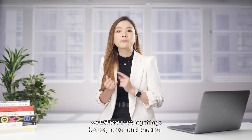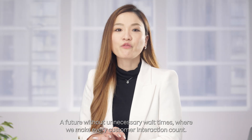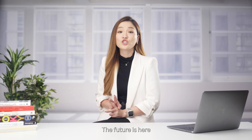At Rakuten Symphony, we believe in doing things better, faster, and cheaper. We believe in a future where customer experience is amazing, not just okay — a future without unnecessary wait times where we make every customer interaction count. That future is here, and I say it's about time.